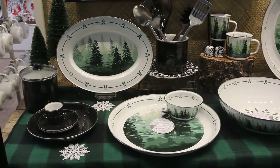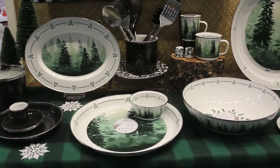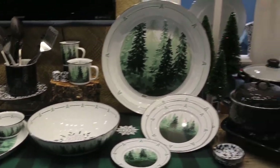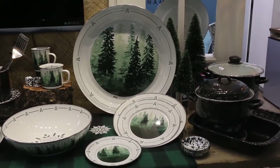Another favorite winter collection is Forest Glen, available in trays, large serving bowls, dinnerware, and mugs.